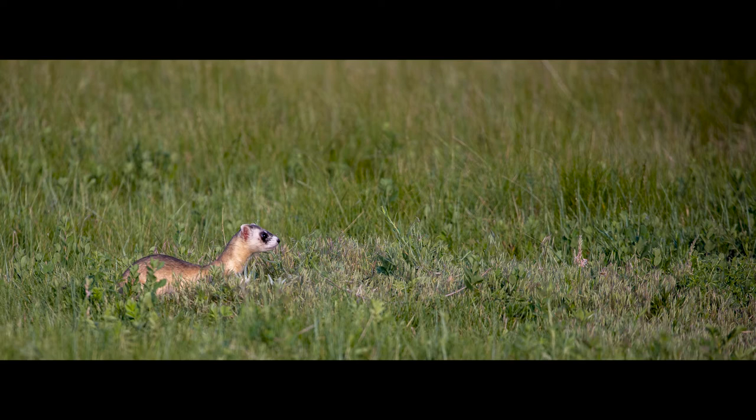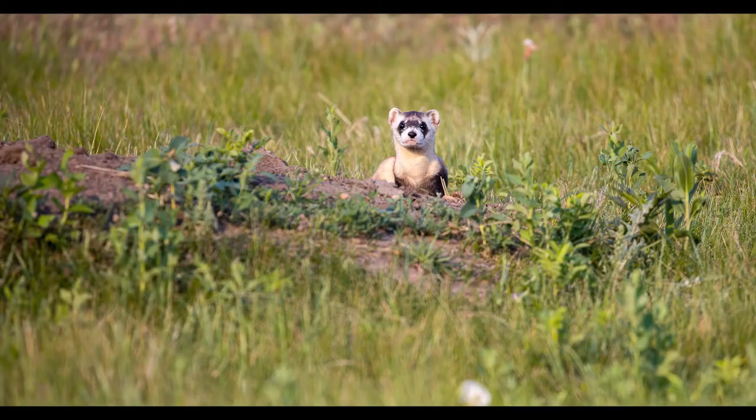One remaining wild ferret population was found in 1964 in South Dakota and it was believed to be the last remaining wild colony in the world. Some of these ferrets were taken in for a wildlife breeding program, and the ferret was listed on the endangered species list and protected by the Endangered Species Act of 1973. The last wild ferret in that county died in 1974, and the last black-footed ferret held at the wildlife research center passed away in 1979 — at that time the black-footed ferret was believed to be extinct.